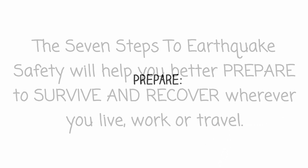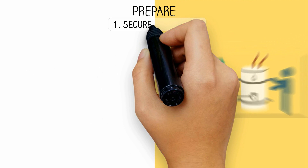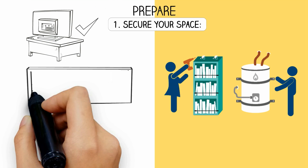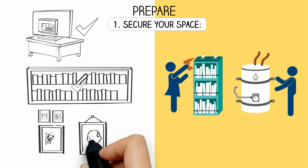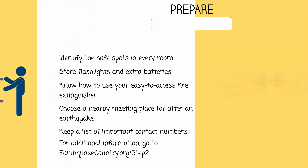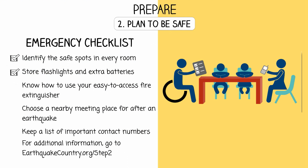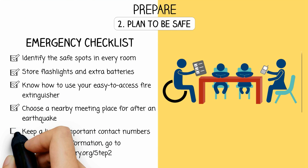Step 1 - Prepare: Secure your space. Prevent injuries by securing movable items such as television sets, bookcases, and picture frames. Step 2 - Plan to be safe: Create a disaster plan and decide how you will communicate with friends and family in an emergency.